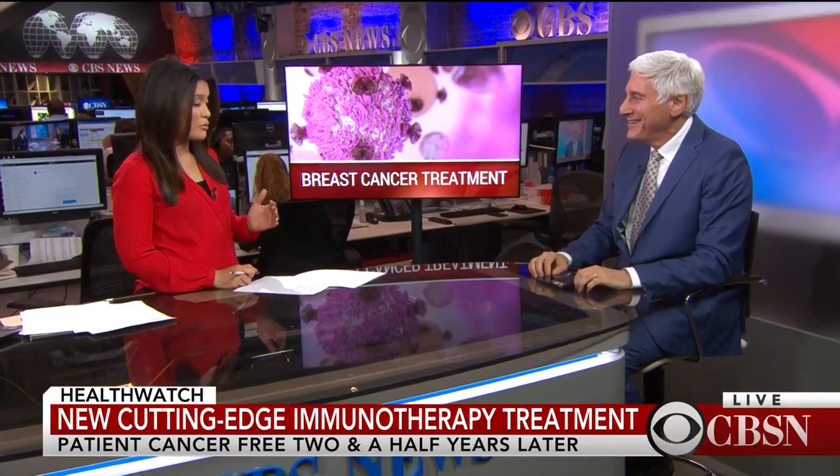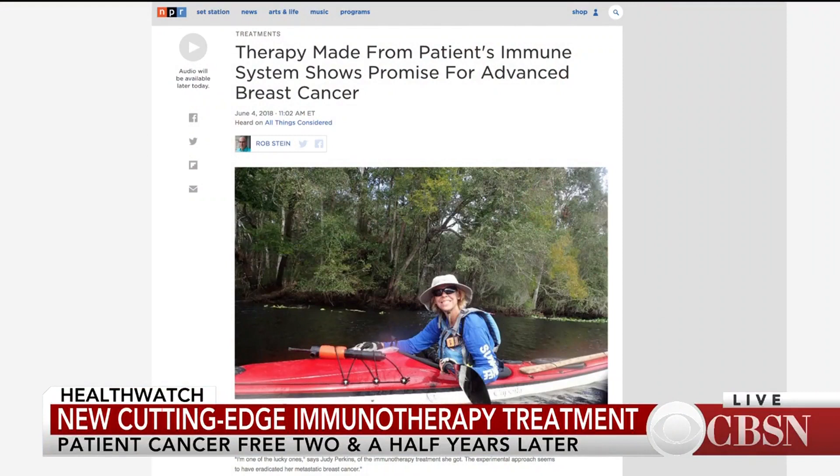Joining me now is CBS News Chief Medical Correspondent Dr. John LaPook. John, this is really remarkable to watch her story. We know this treatment is still in the experimental phases, but how successful has it been? Well, they've only had three patients and it was not successful in two of them. One woman actually died because she had an infection and in one of them it just didn't seem to work. But in Judy Perkins — it puts a huge smile on my face. There has never been as successful a case of immunotherapy to treat metastatic breast cancer. I think this is a very big deal.